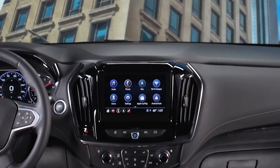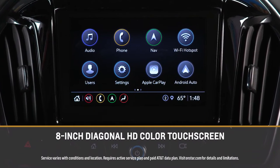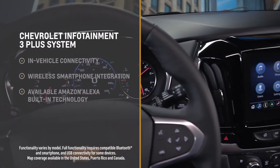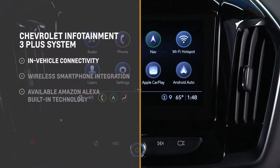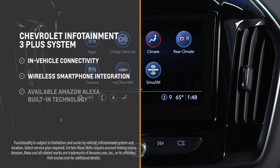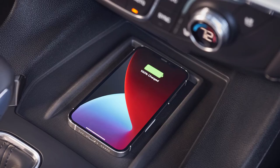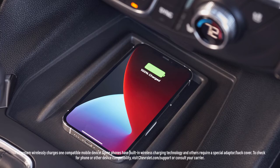As for technology, stay connected through the eight-inch diagonal HD color touch screen with available Wi-Fi hotspot. The Chevrolet Infotainment 3 Plus system with navigation allows you to enjoy in-vehicle connectivity and wireless smartphone integration, available Amazon Alexa built-in technology, and much more. There's even available wireless charging for your phone for a full cord-free experience.